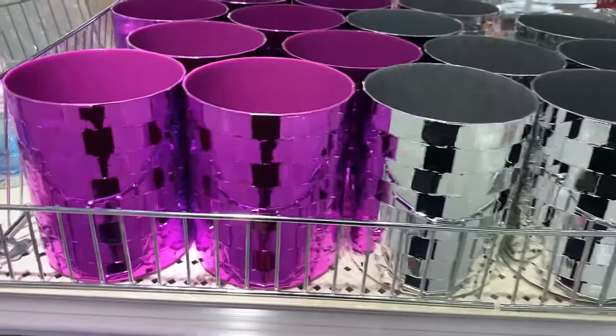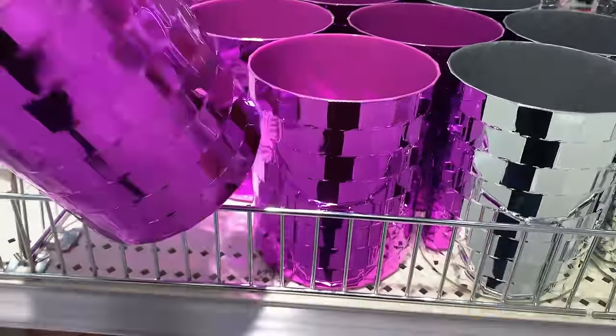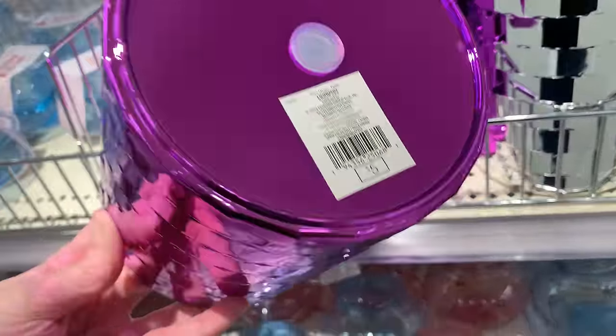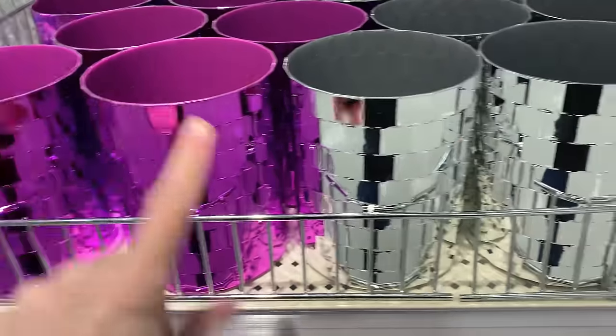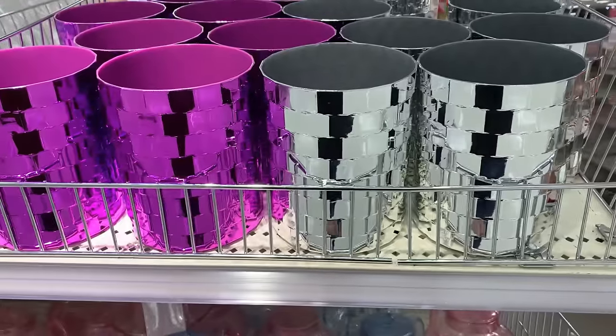Here are some more vases — these are plastic, not ceramic like the ones we were just looking at, and they are quite a bit larger. They're also really, really reflective. You can either get them in purple or silver. They're both priced at five.